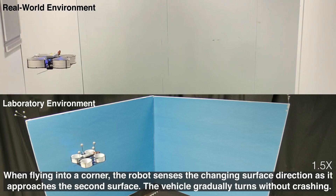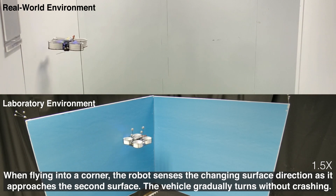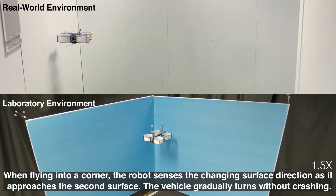When flying into a corner, the robot senses the changing surface direction as it approaches the second surface. The vehicle gradually turns without crashing.